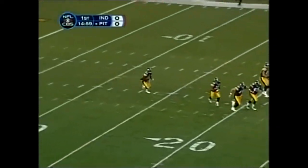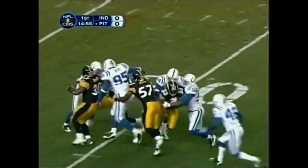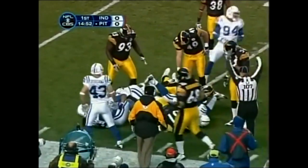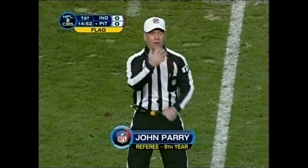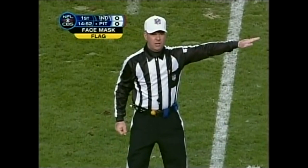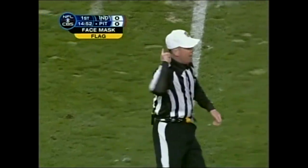This is his first NFL kick return, and he's stopped by the first contact. That's Tyjuan Hagler of the Colts on the tackle. Personal foul — face mask, number 42 of the kicking team. 15-yard penalty, automatic first down.